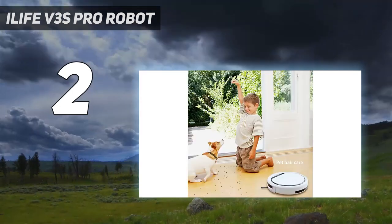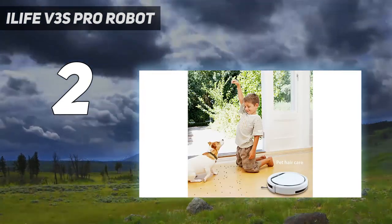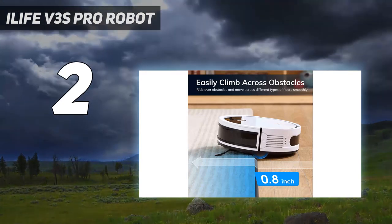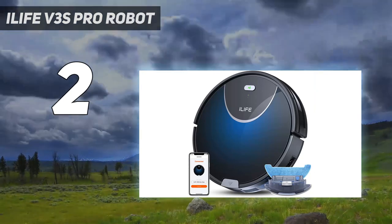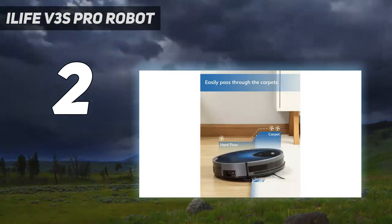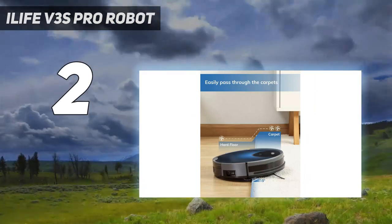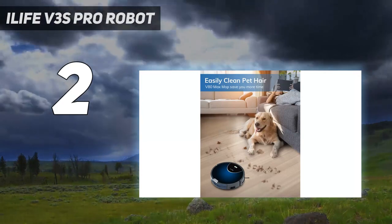However, it avoided obstacles very well, including chocolate. Our lab tester noted that even when other vacuums were getting stuck in the melted chocolate, the iLife did not get stuck at any point. Our lab tester also appreciated the low profile and iLife's relatively unobtrusive routine, and reported that emptying this robot vacuum required very little effort.